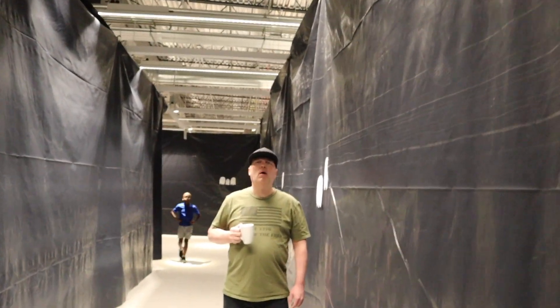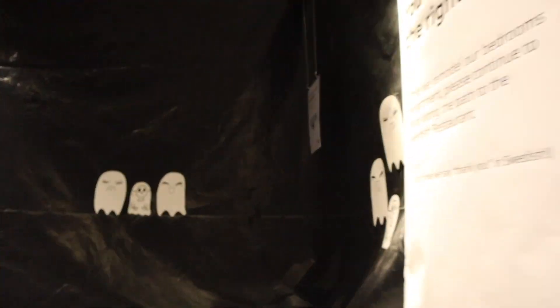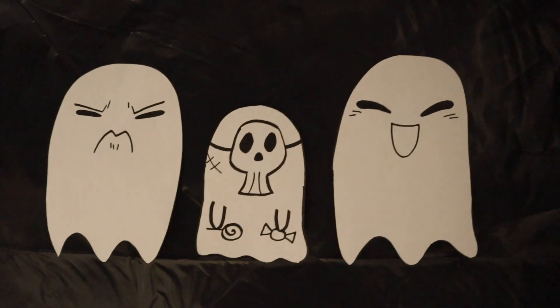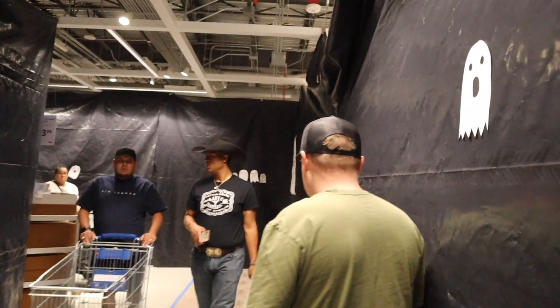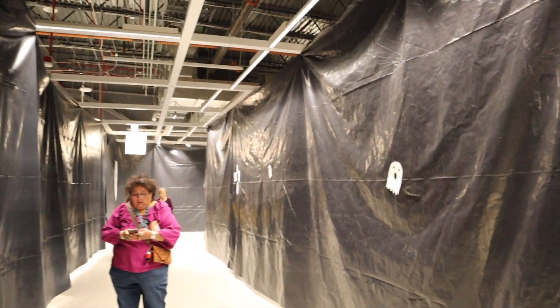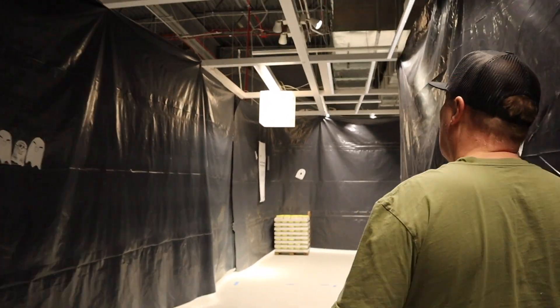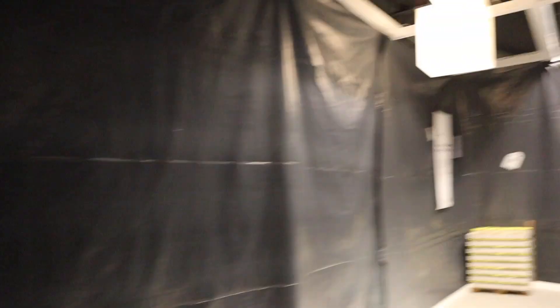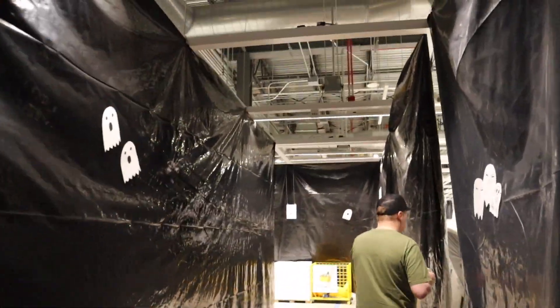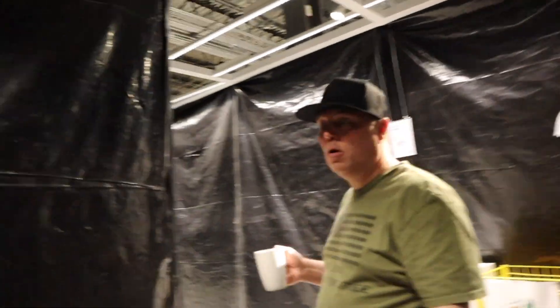Where are we? They're remodeling the bedroom department. Does that mean they don't have beds? Are we going this way for no reason? I guess so. They're remodeling IKEA, folks. There's our bed. Man, forget this — let's just go. That sucks.